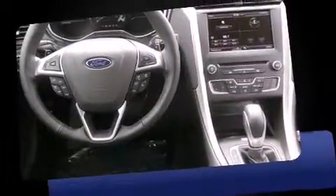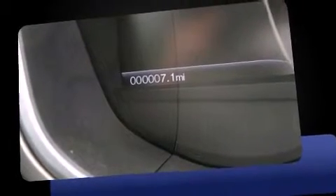Additional convenience features include speed-sensitive wipers, fully automatic headlights, turn signal indicator mirrors, and power front seats.